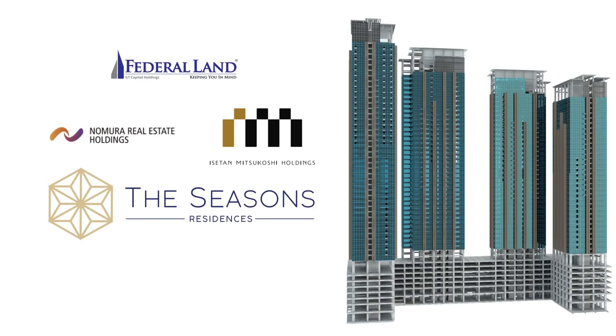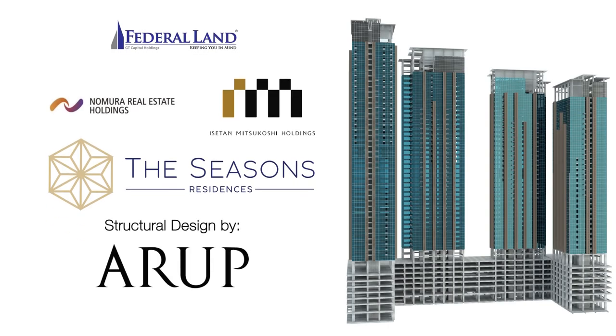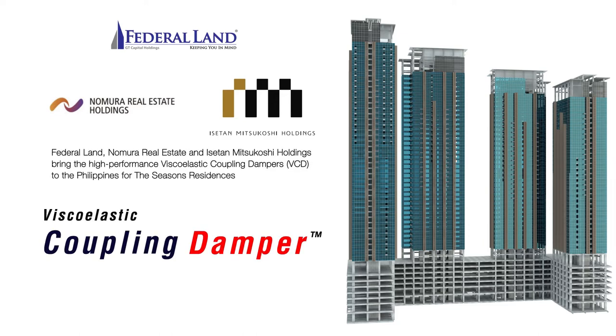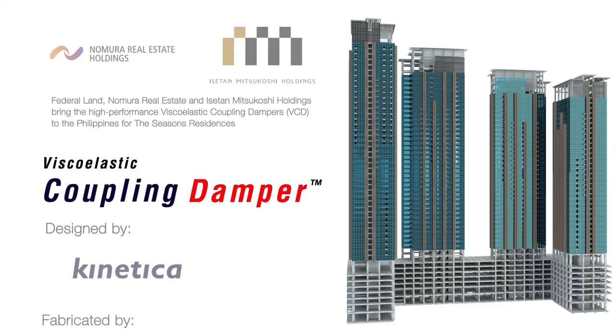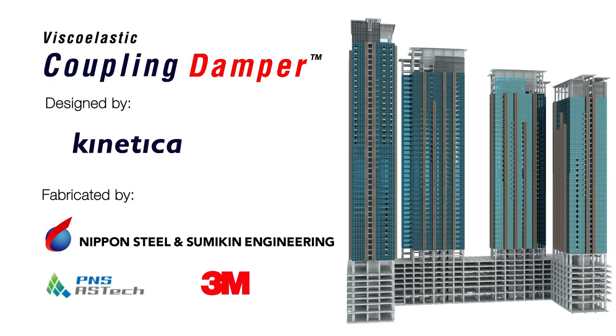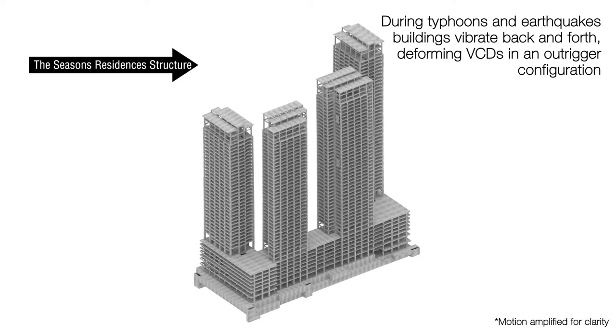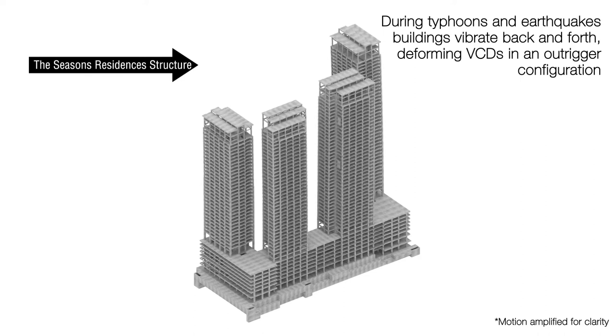The Season's Residences has brought the high-performing Japanese technology viscoelastic coupling dampers to the Philippines. Viscoelastic dampers have been used to protect numerous important structures in Japan and elsewhere in the world. During typhoons and earthquakes, tall buildings vibrate back and forth, deforming VCDs in an outrigger configuration.